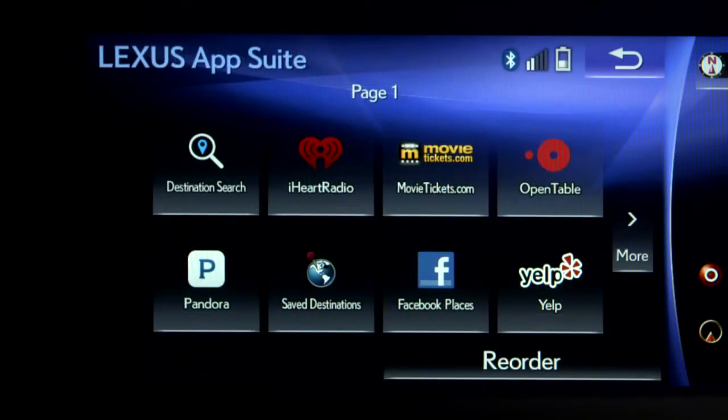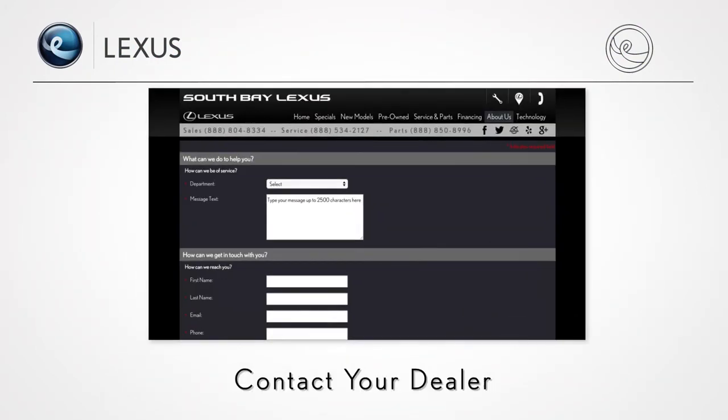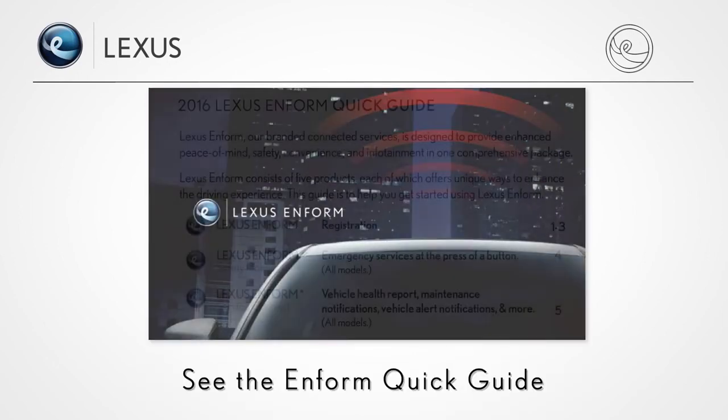The Lexus Inform AppSuite app brings popular mobile apps into your Lexus. For more information, see the other Lexus Inform how-to videos, contact your dealer and ask for a Lexus Technology Specialist, go to the Lexus Inform section of lexusdrivers.com, or see the Inform quick guide provided with your vehicle.